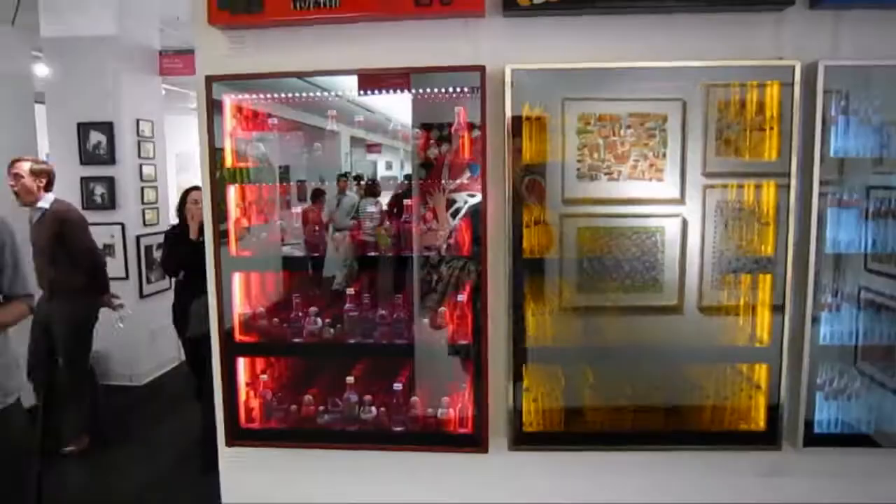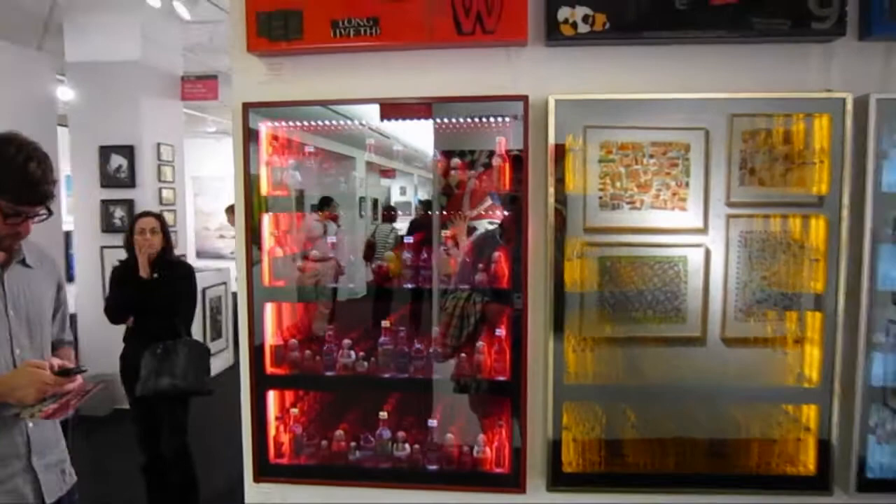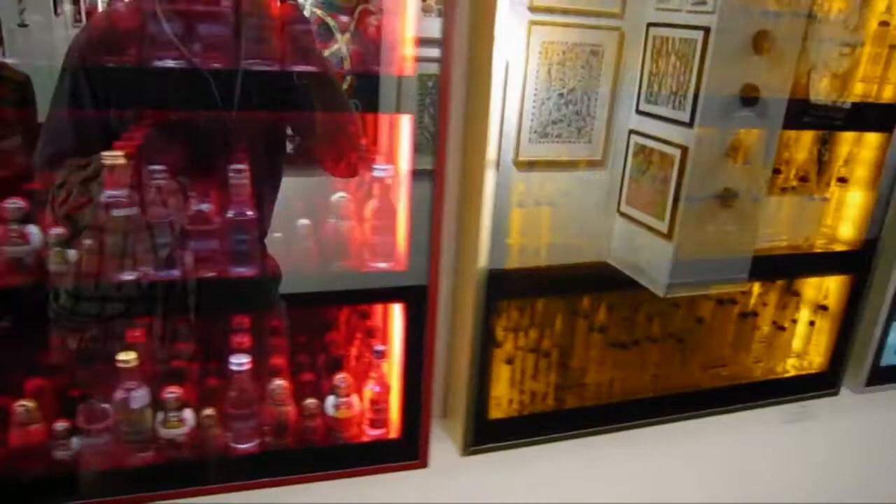Now we've got some cases by David Dadum, from Artisan Limited Gallery from New York.